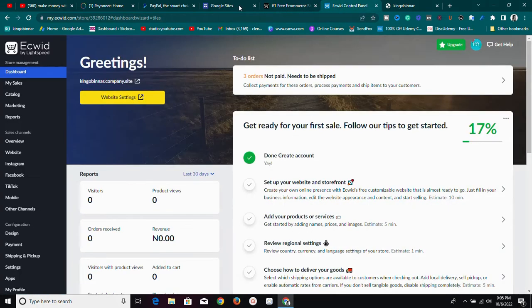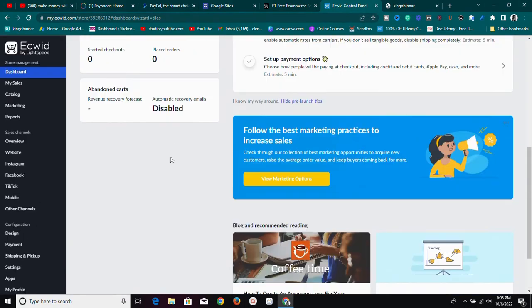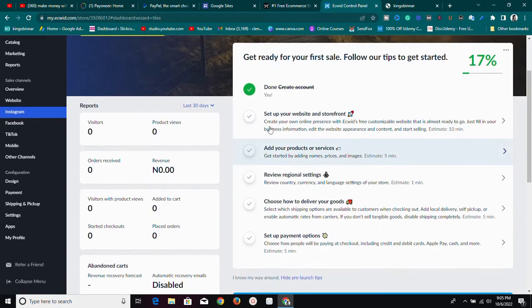Once you have an account, you'll land straight on this control panel. After creating your account and going through all the verification, this is the control panel you'll land on. You need to complete this to-do list: set up your website storefront, add your products or services, review original settings, choose how to deliver your goods, and set up payment options.